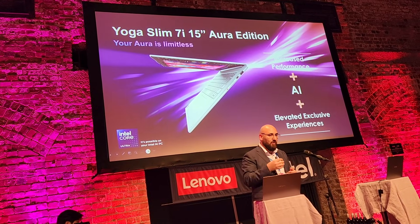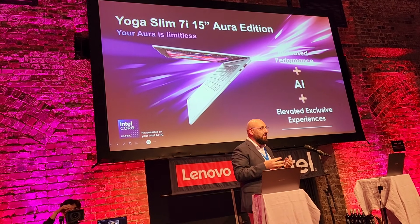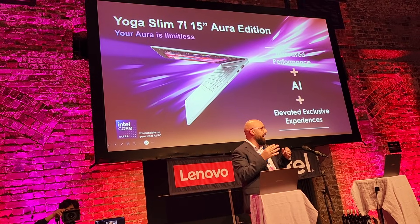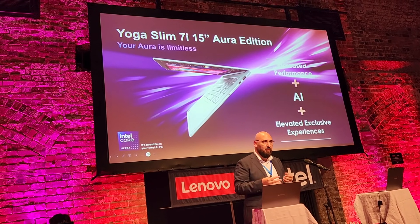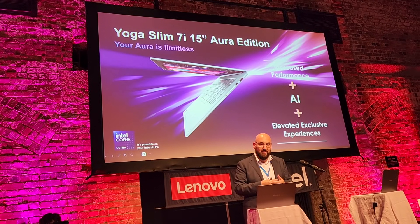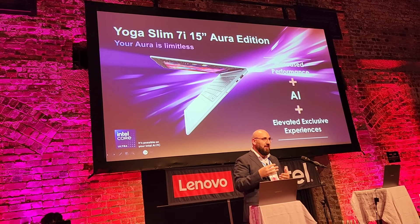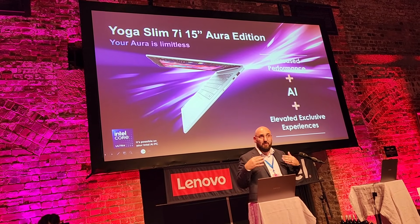We're going to take you through what that actually means for our devices. Because today there's a lot of AI — you're surrounded by AI devices and AI development. You are working with AI today across a whole list of your software. What Lenovo has done is focus on how AI can work for you seamlessly, behind the scenes, without you even knowing.